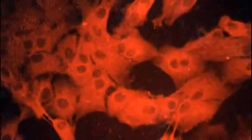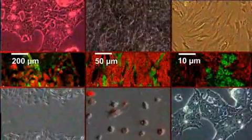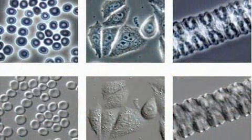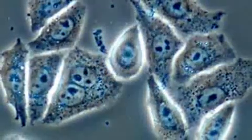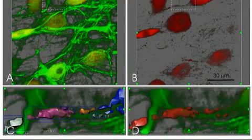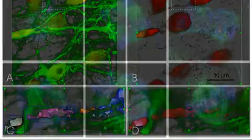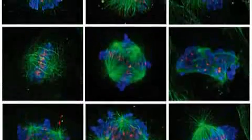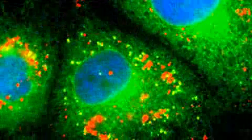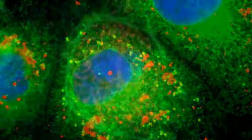Three optical procedures are available for microscopy: transmitted light, phase contrast and fluorescence microscopy. Many basic applications are observed quickly and simply with the transmitted light or phase contrast microscope. For specific questions, PANSYS 3000 offers a high quality fluorescence microscope, which makes different structures of the cells and cell processes visible. This enables deep insight into the physiology and behavior of the cells.